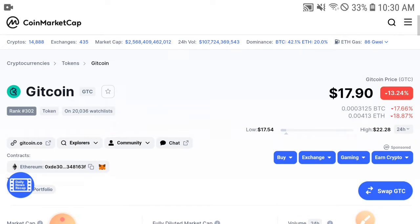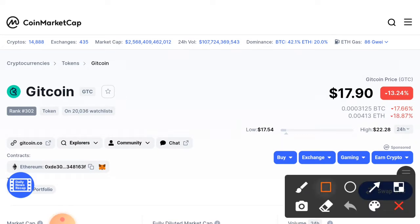The currently latest price of Gitcoin GTC token is about $17.90 USD — that is the current latest price of Gitcoin in the market. On the other side, if you talk about the changes, Gitcoin is showing 13.24% negative changes.